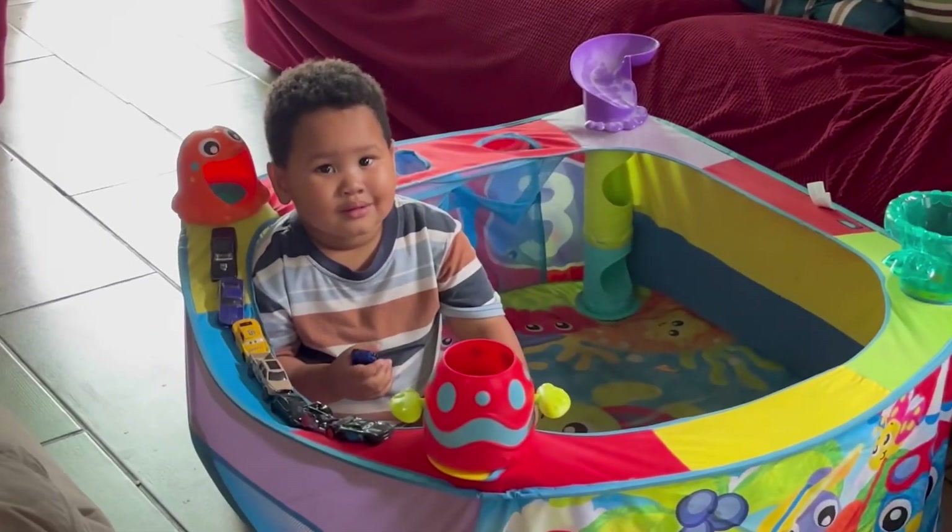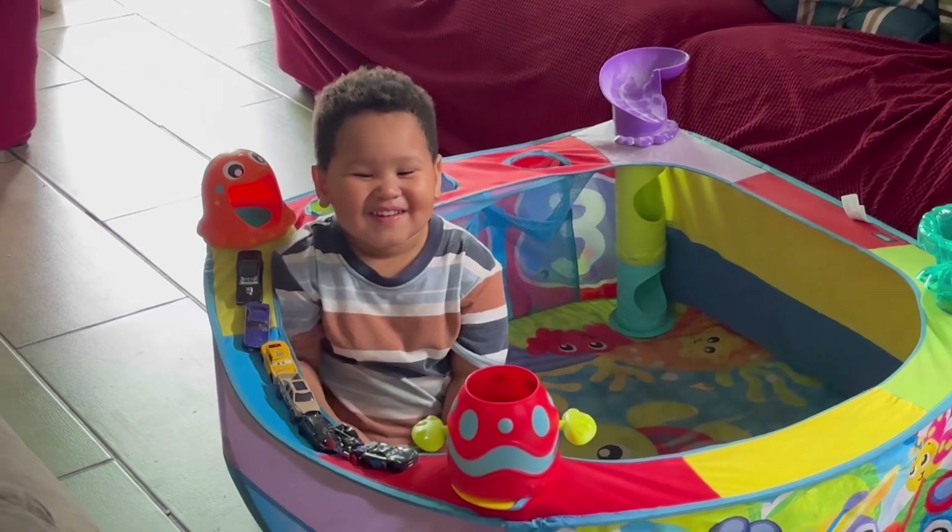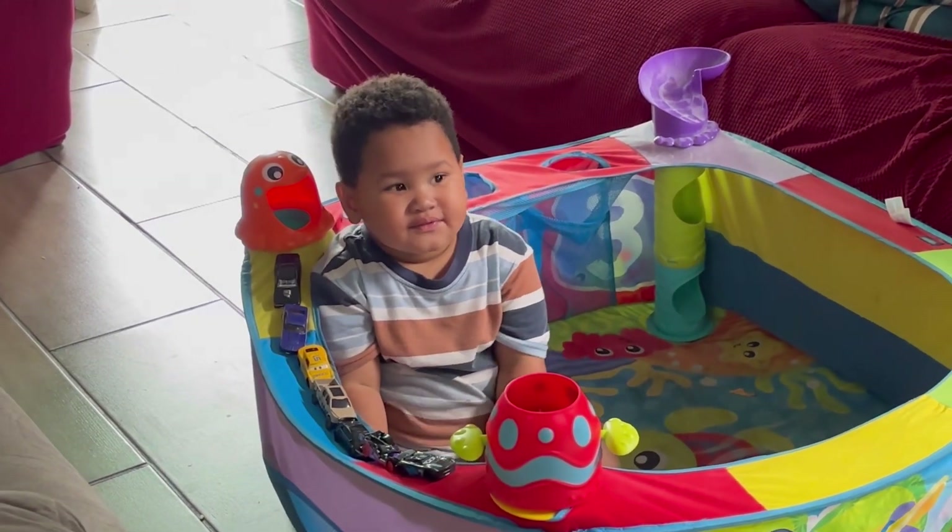Look at mama's face! What is on mama's face? A mask!